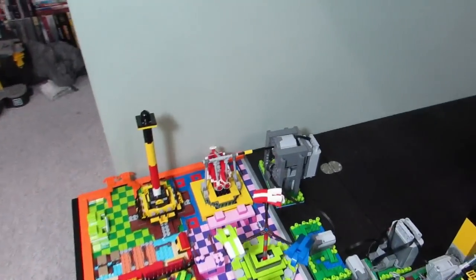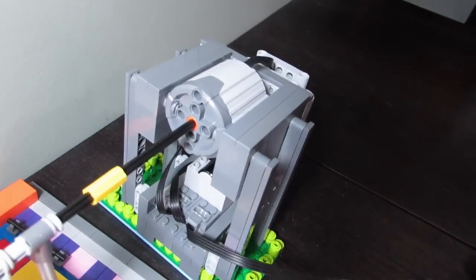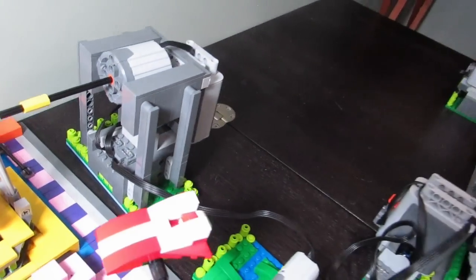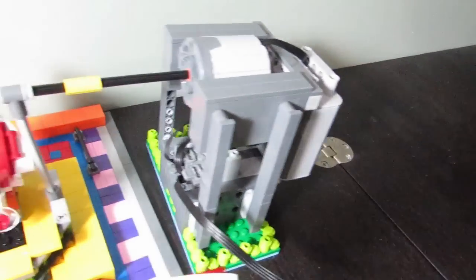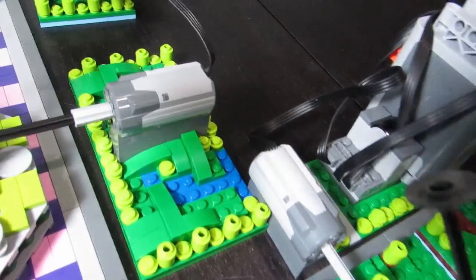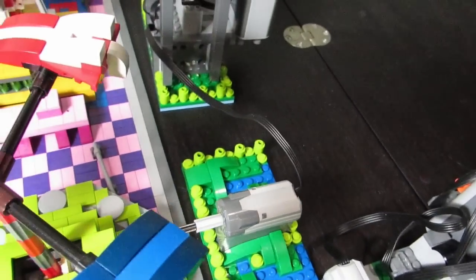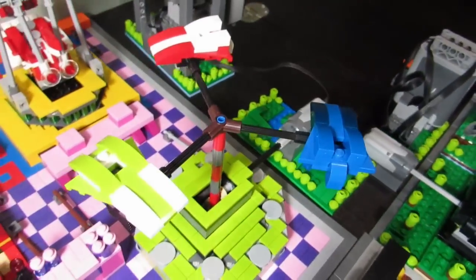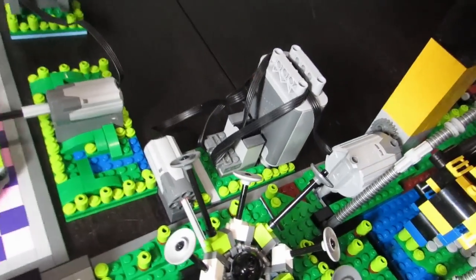I decorated the motors too. I have a new motor over here and it is a large motor — I made a little stand for it with the battery pack in the back and the receiver there. This motor will be turning this ride. We have this motor over here which is a smaller motor, also decorated, and it will be turning this ride.